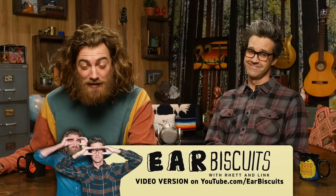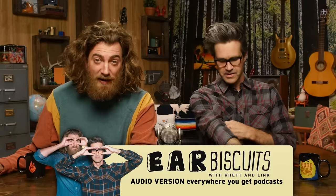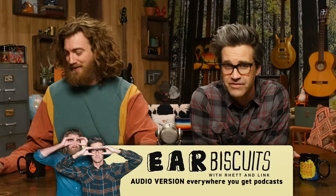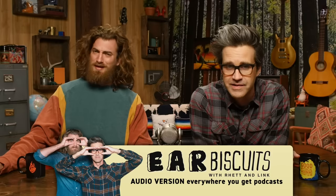Before we move on, we want to remind you to check out the Ear Biscuits channel — that's our podcast. We've got a podcast you can get where you get podcasts, but we also put it on YouTube at the Ear Biscuits channel. Check it out — we talk about our lives. It's personal. It gets deep.